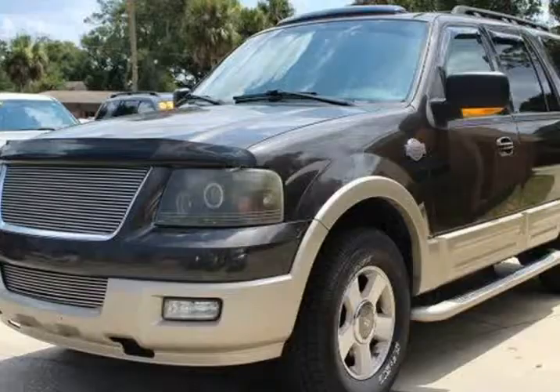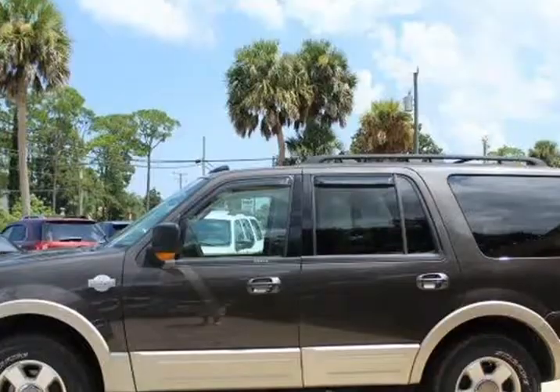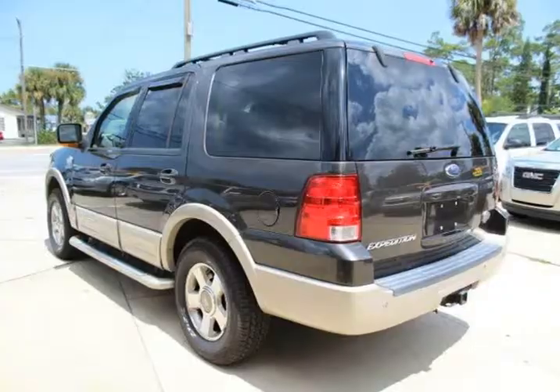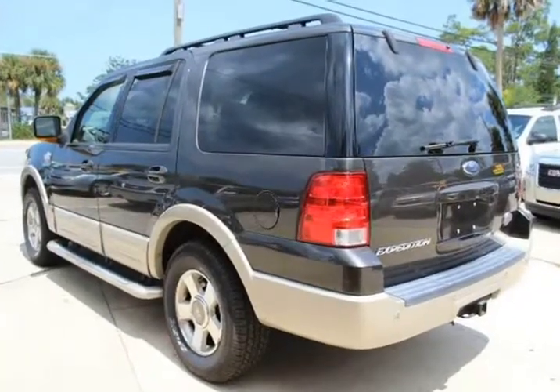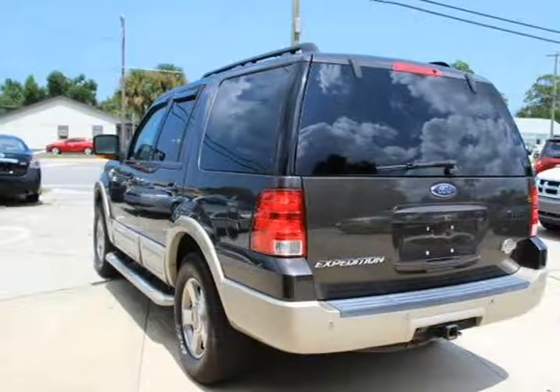Come down and check it out at Mitchell Auto, where you will feel no pressure to buy. Mitchell Auto Acquisitioning, 928 South Bridgewood Avenue, Edgewater, Florida. Call 386-451-1278 or visit us at mitchellauto.v12soft.com.